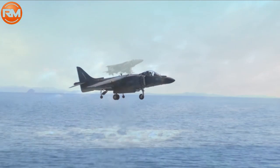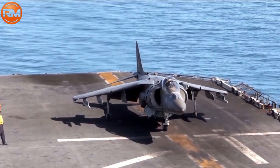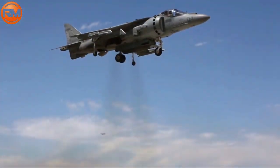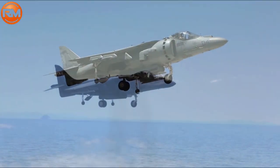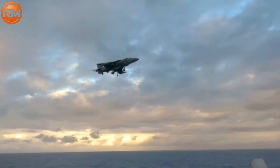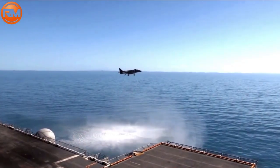Engine: 1 Rolls-Royce F402-RR-408 MK107 vectored thrust turbofan, producing 23,500 lbf. The AV-8B Harrier II can travel at a speed of 662 mph, or 1,070 km per hour.